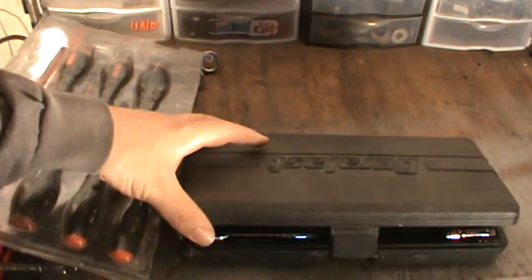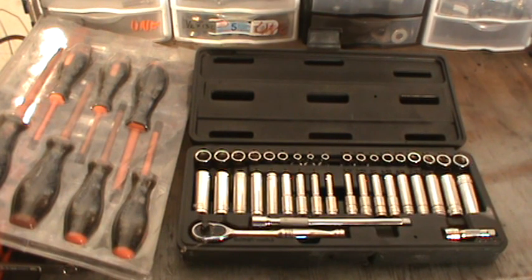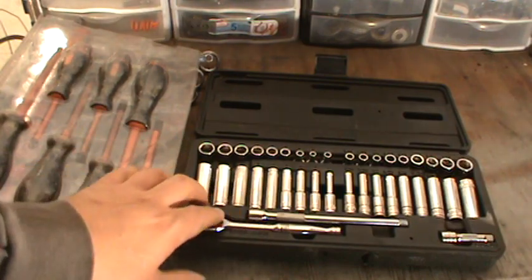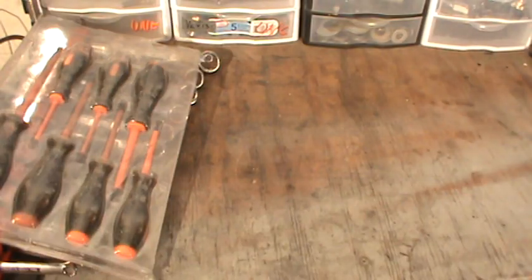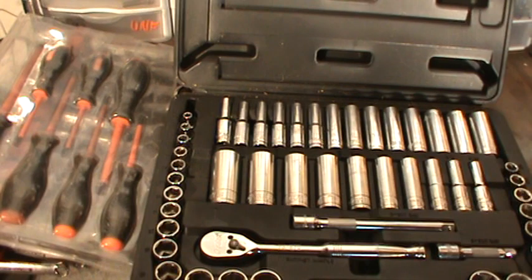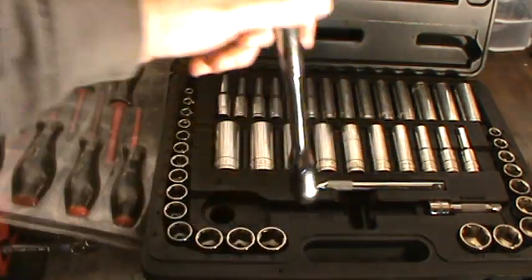You can get a general socket set from your local auto parts store for around fifteen to twenty bucks. With a set like this — metric from 4mm to 12mm — you can do everything from changing your battery to minor repairs. This slightly larger set is better and only about fifteen bucks. An even better set goes on sale during the holidays for about forty to forty-five dollars, and it includes a decent ratchet and extensions.